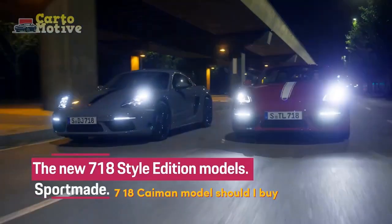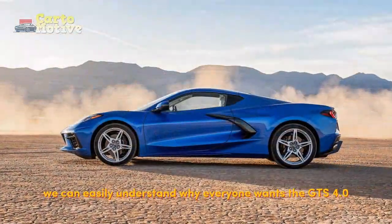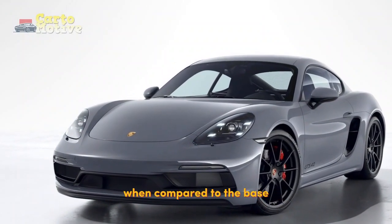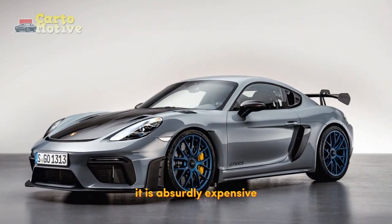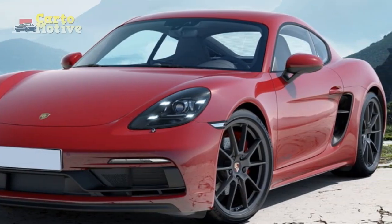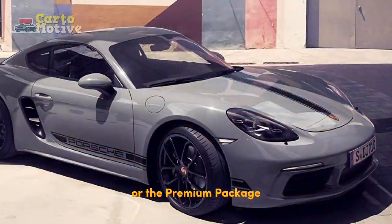What 2023 Porsche 718 Cayman model should I buy? Though the whole range is impressive, we can easily understand why everyone wants the GTS 4.0. It is the only model equipped with the incredible naturally aspirated six-cylinder engine, and it takes the Cayman to new heights when compared to the base or even the S or T trims. That being said, it is absurdly expensive. Even the base model has a potent 300 horsepower on tap, and it still handles incredibly well. And when you're only paying around $60,000, you should have some pocket change left over to throw on some upgrades like leather upholstery or the premium package.